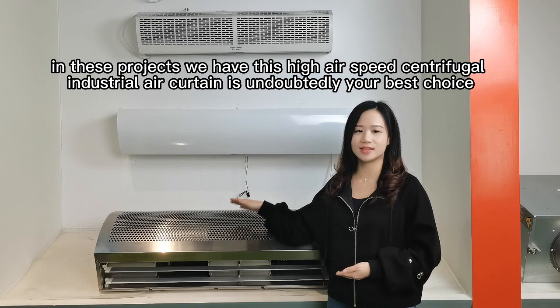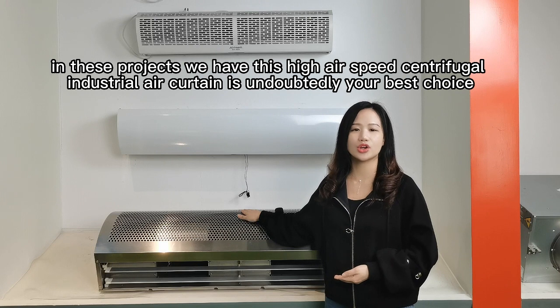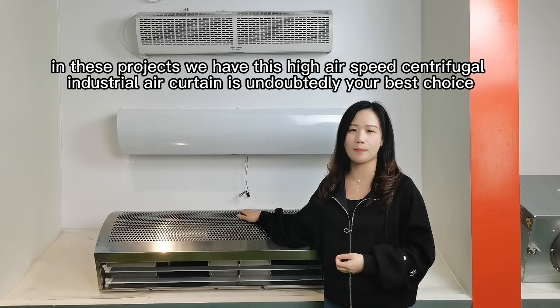In this scenario, this high air speed centrifugal industrial air curtain is undoubtedly your best choice.